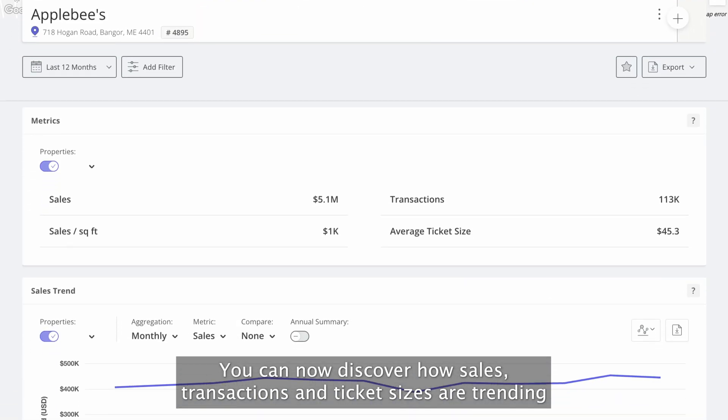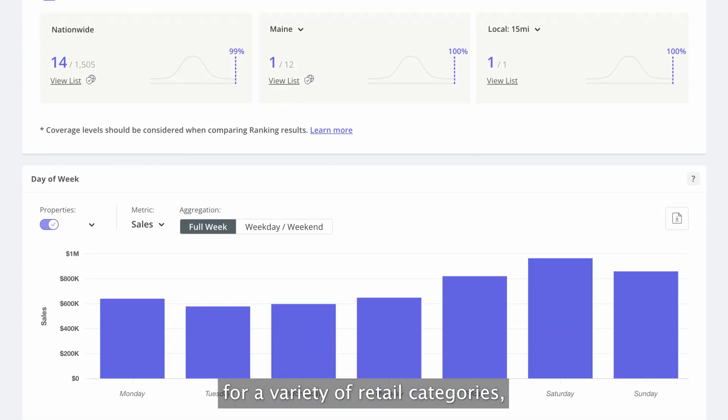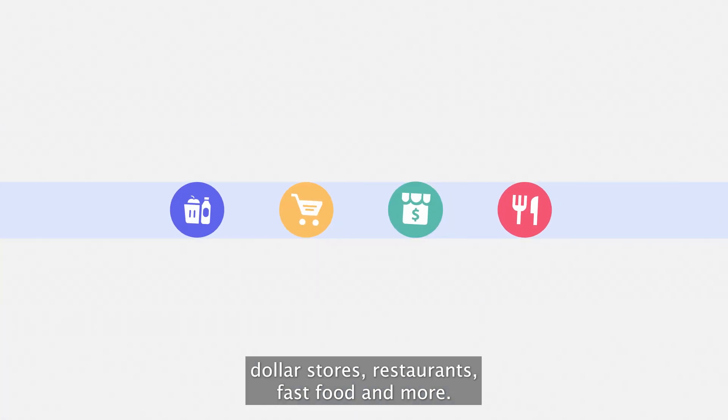You can now discover how sales, transactions, and ticket sizes are trending for a variety of retail categories, including grocery stores, super stores, dollar stores, restaurants, fast food, and more.